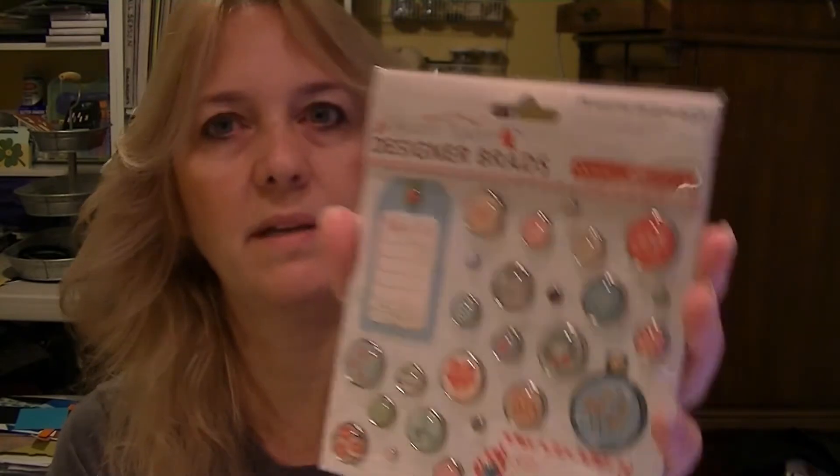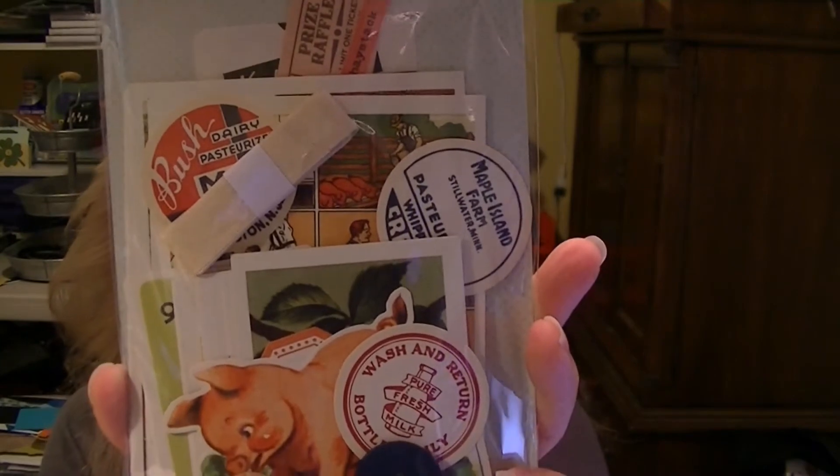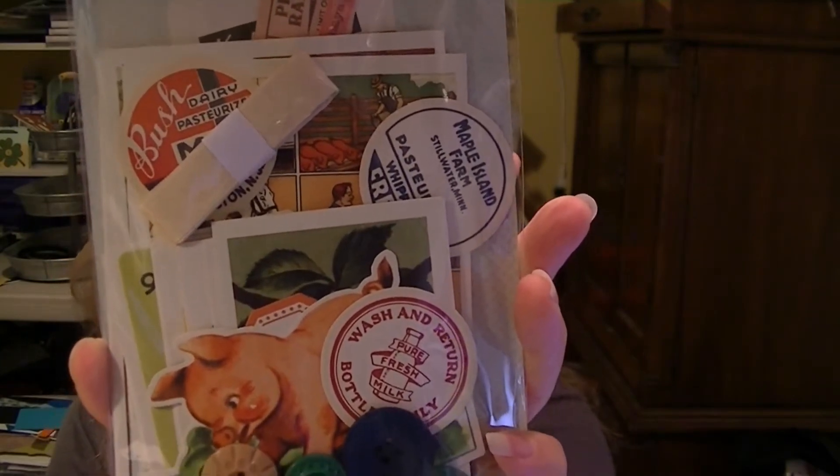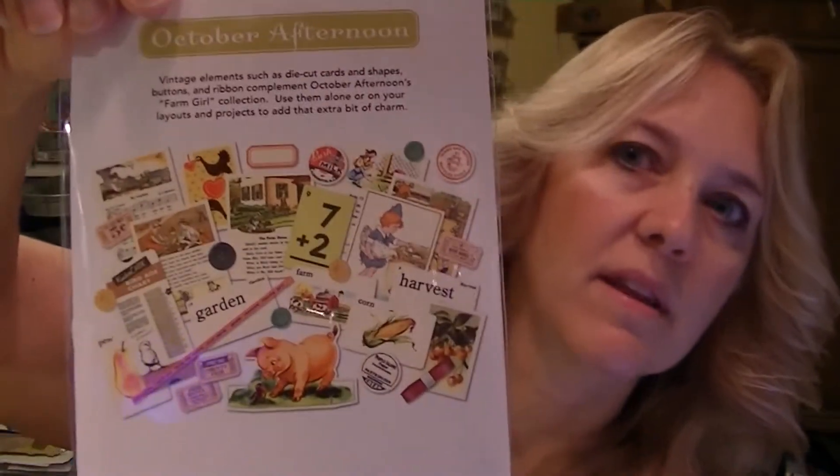Ho, ho, ho. Some reindeer. We have Farm Girl Miscellany — these are cute. There's like flashcards, a little pig, little tickets. There's the back — it shows everything.